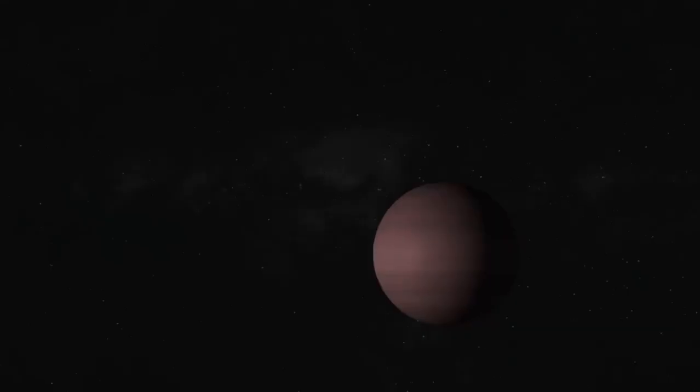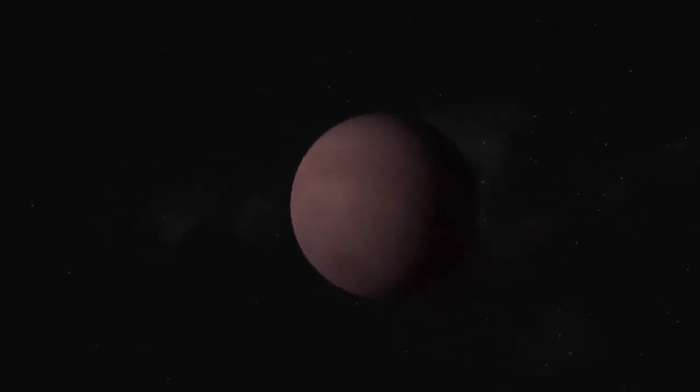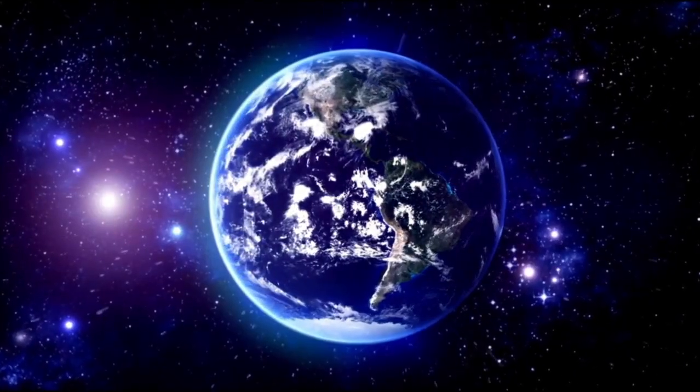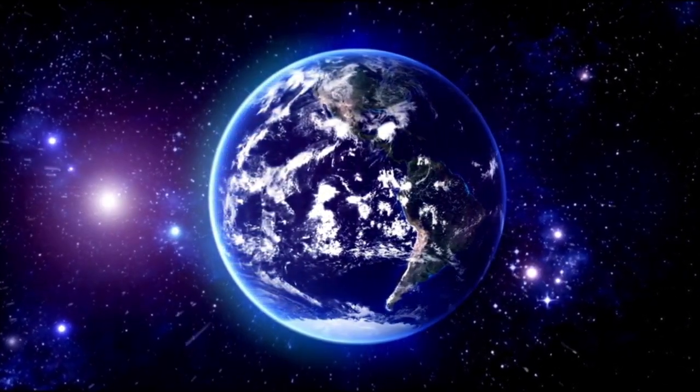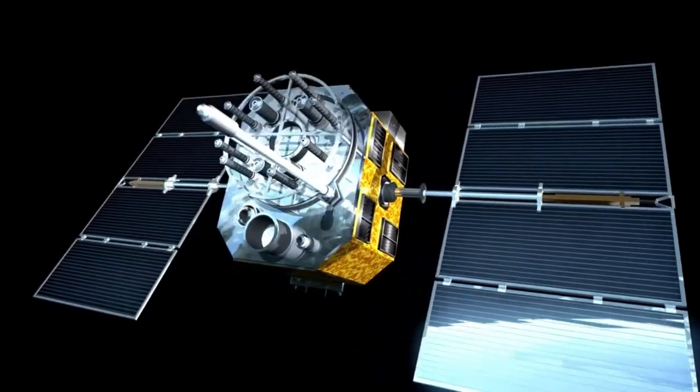Now, for the first time, it is a world — a real, visible, and unquestionably present one. As the photo was unveiled, Proxima b was no longer a blip on a data curve or a fuzzy spot of infrared radiation, but a world: solid, textured, defined.